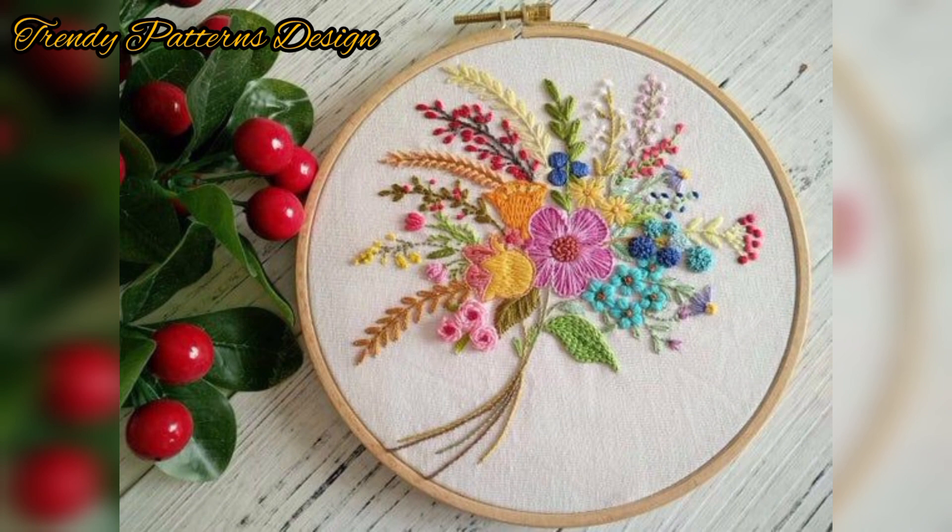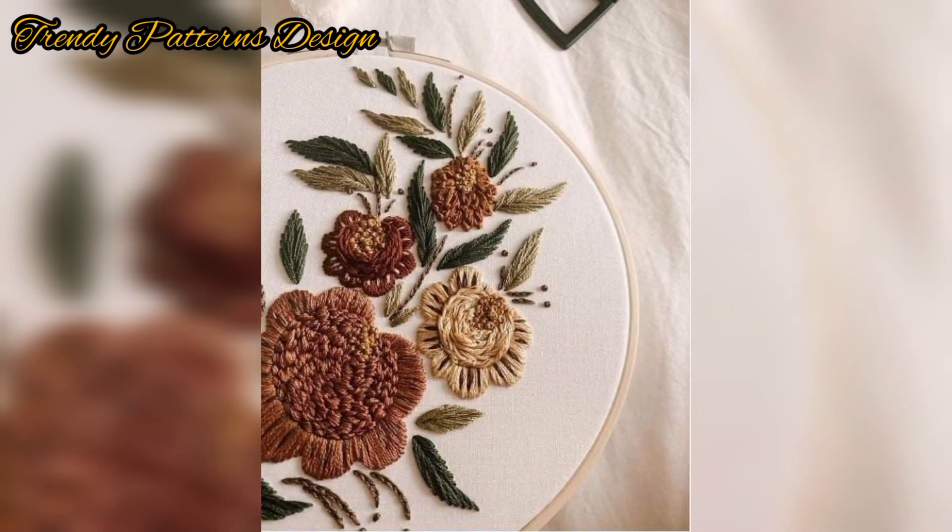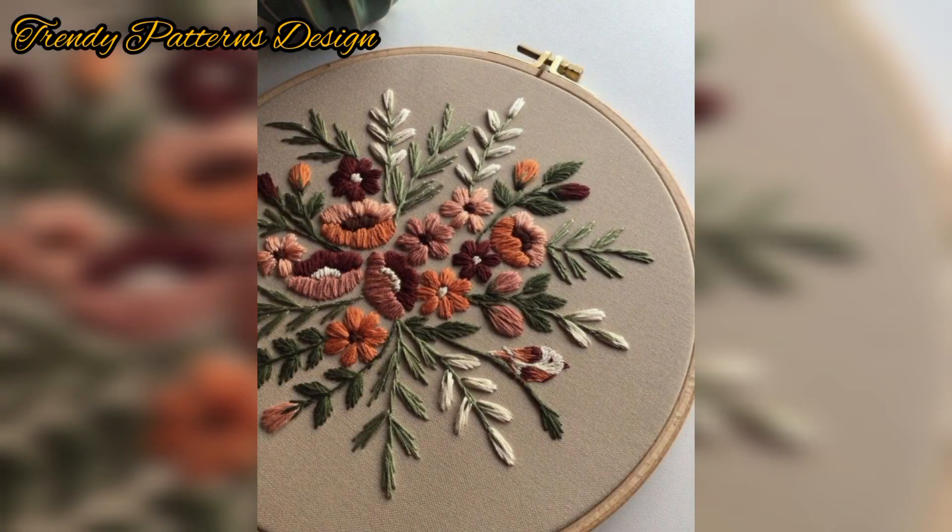Viewers, subscribe to my YouTube channel and press the bell icon button — you will see all new and latest updates. All of these designs look great, so find your favorite pattern now.